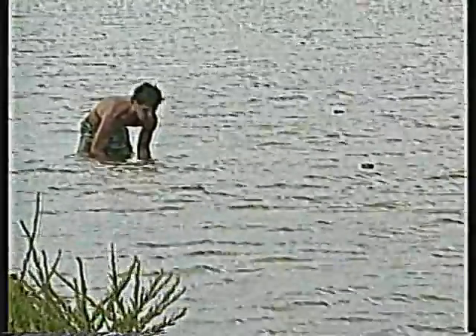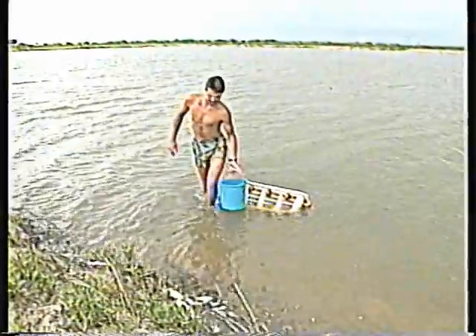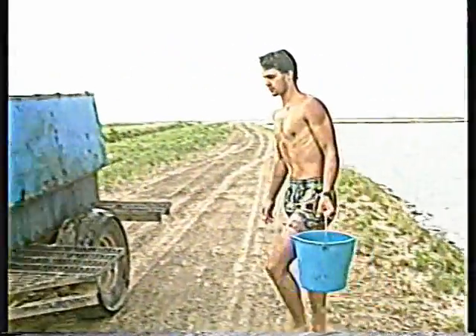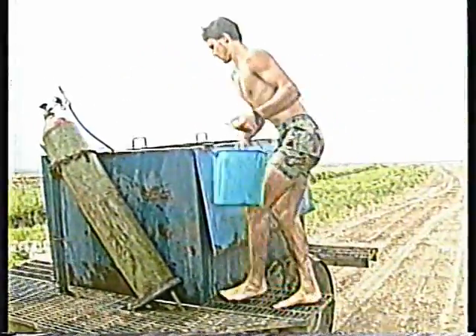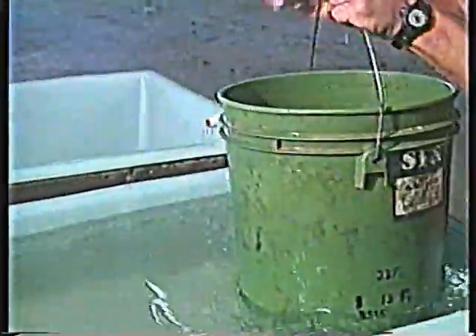Most commercial catfish producers use the pond spawning, egg transfer spawning method. This includes a spawning phase and a hatchery phase. During the spawning phase, broodfish are allowed to select mates and spawn in a nearly natural environment. In the hatchery phase, fertilized eggs are transferred from spawning ponds to a hatchery facility with the best conditions for egg survival and fry growth. The pond method requires skilled management and a relatively high initial investment, but it offers the most cost-effective means of producing large numbers of fingerlings.